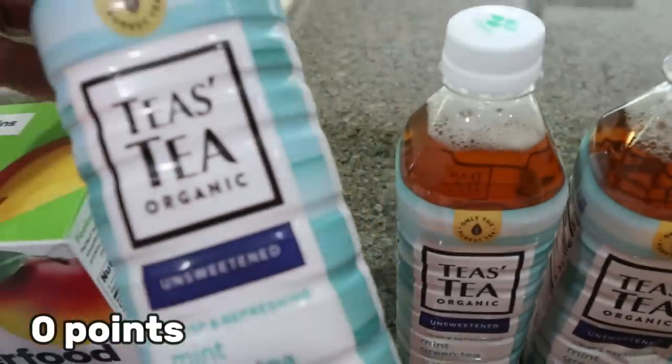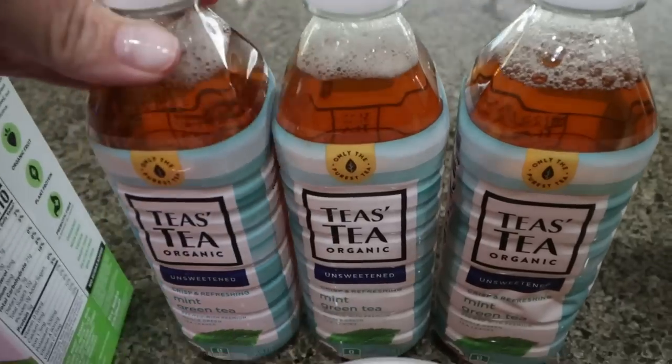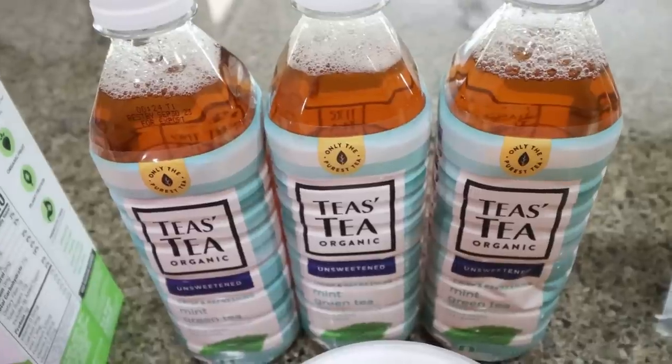I also grabbed some tea from the brand Tea's Teas — this is the unsweetened mint green tea. It is so good, no calories, nothing in it, and it has the perfect mint flavor. You guys know I love mint anything, so I picked up three containers.